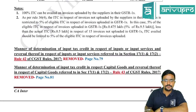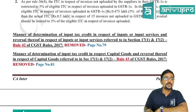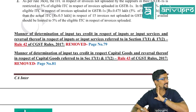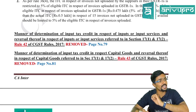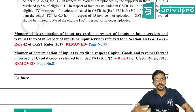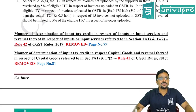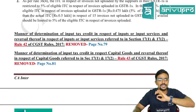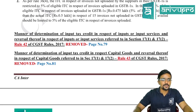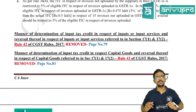Very good news: two rules have been removed for your November/December exams — Rule 42 and Rule 43. These are the complicated rules on the manner of determination of input tax credit in respect of inputs or input services and reversal thereof, referred to in Sections 17(1) and 17(2). In class we took a long time to cover these; they have now been removed.